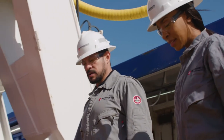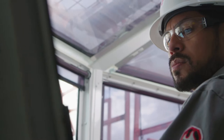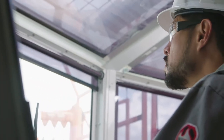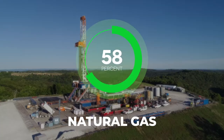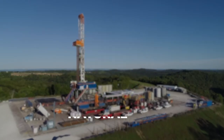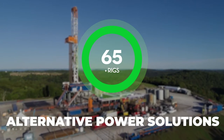To improve efficiency and reduce environmental impact, we're utilizing equipment that runs on alternative power sources. With dual fuel engines, we can offer contract drilling services with a fuel mixture of up to 70% natural gas. In fact, over 65 of our rigs are capable of running on alternative power solutions.